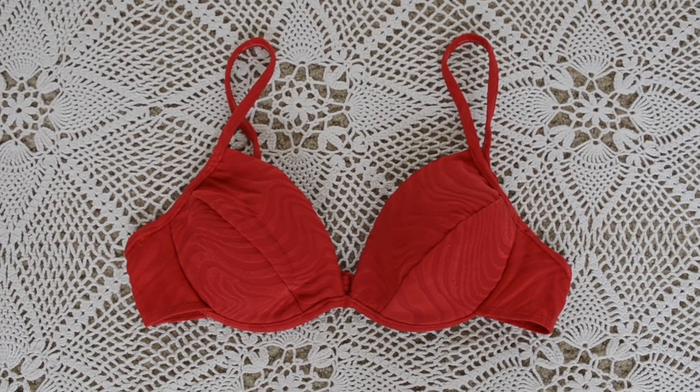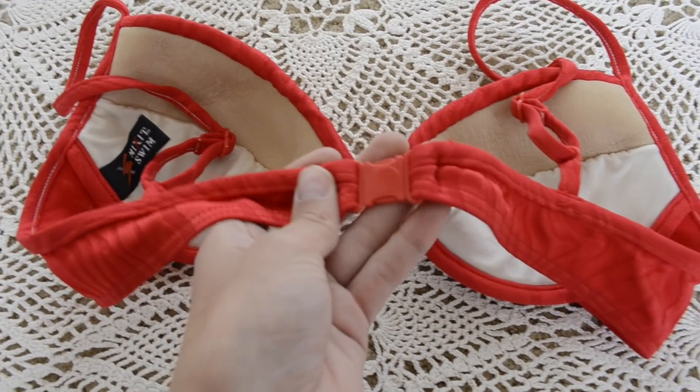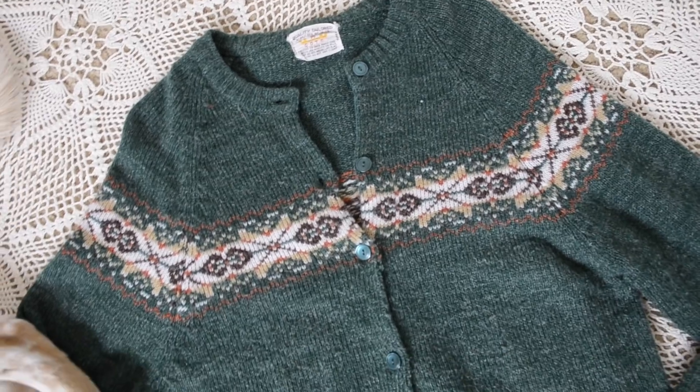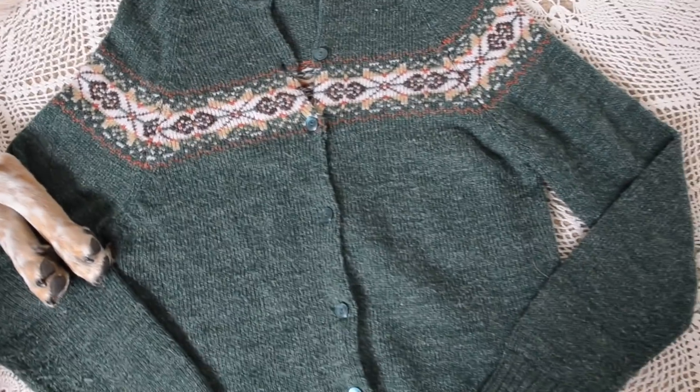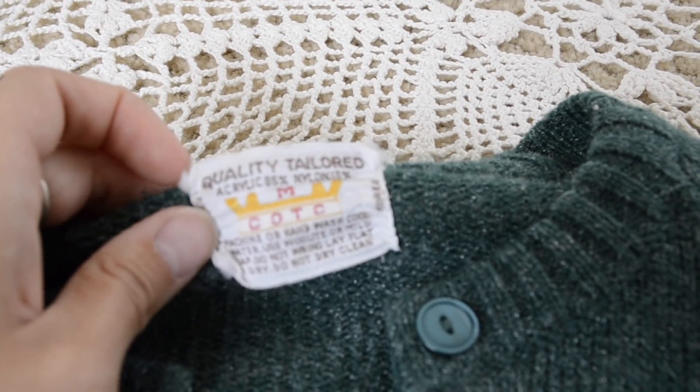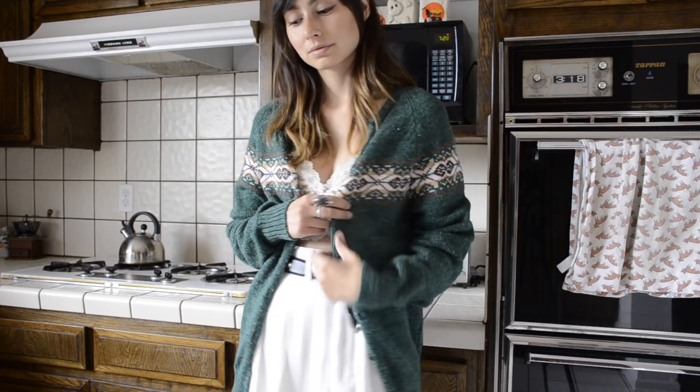The first clothing item is this vintage 80s swimsuit top. I thought it was really cute and it fits me. I also got this sweater for winter — I thought it was perfect. It's vintage and I'm not sure exactly how old, but I love it.